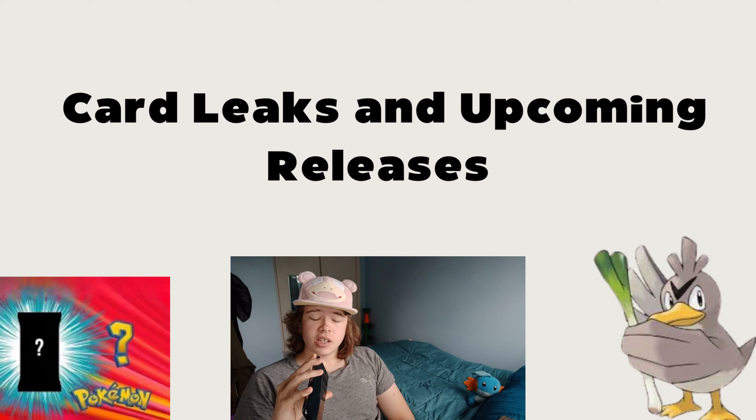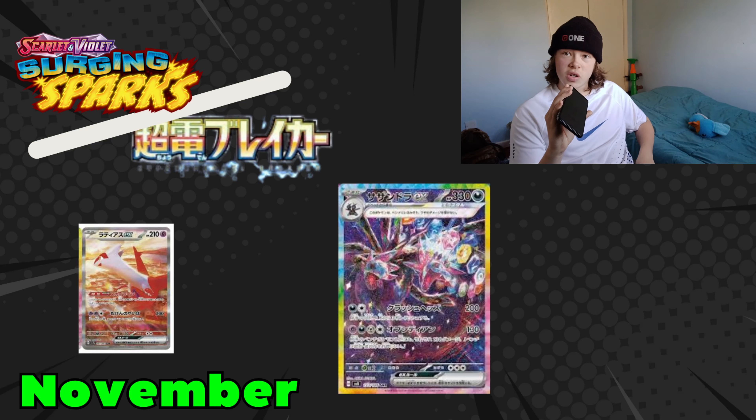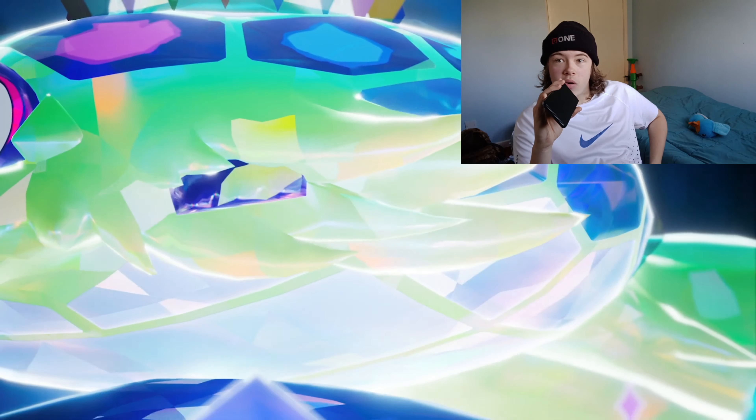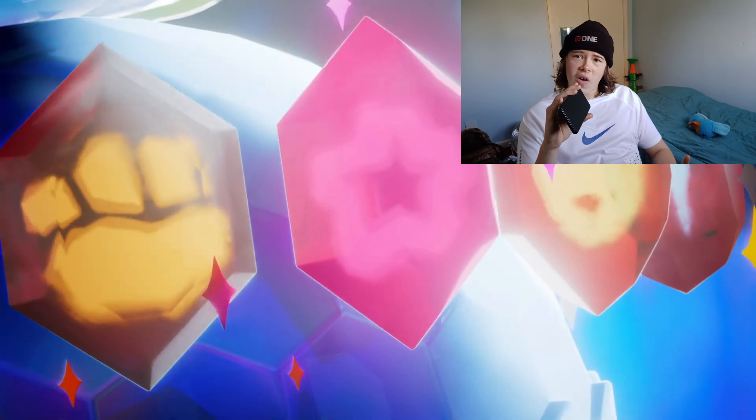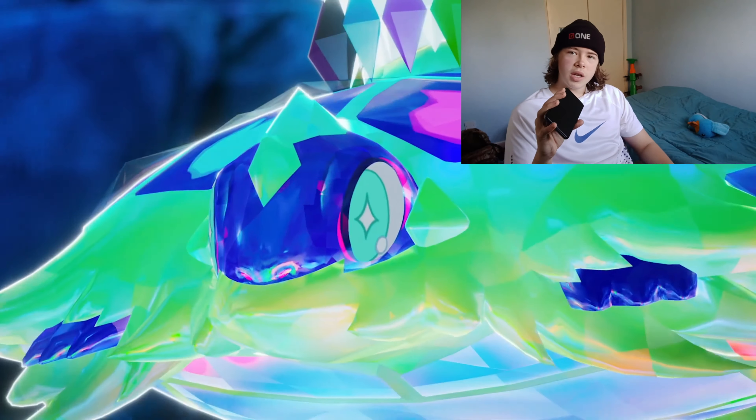Now let's look at the leaks and upcoming card releases from the new sets coming in November. The next big set to watch out for is Surging Sparks, which is part of the Japanese Supercharged Breaker set and will mainly focus on Electric-type Pokémon as well as Tera types. We can expect new and powerful EX and Tera Pokémon featuring good art and dynamic gameplay changes.